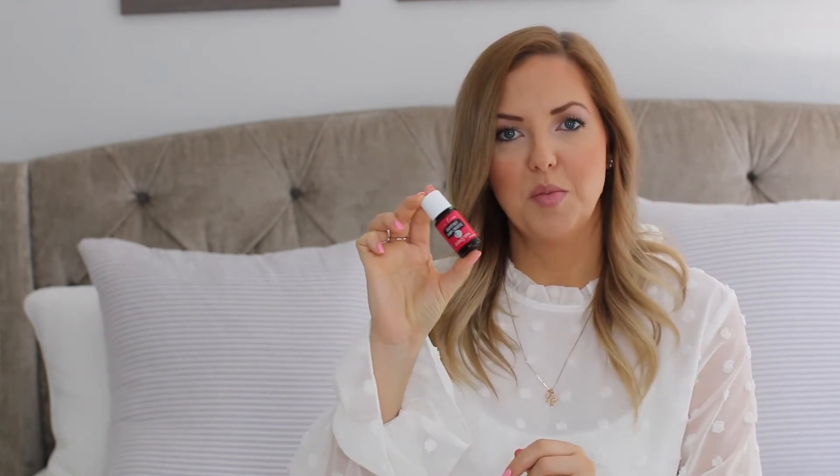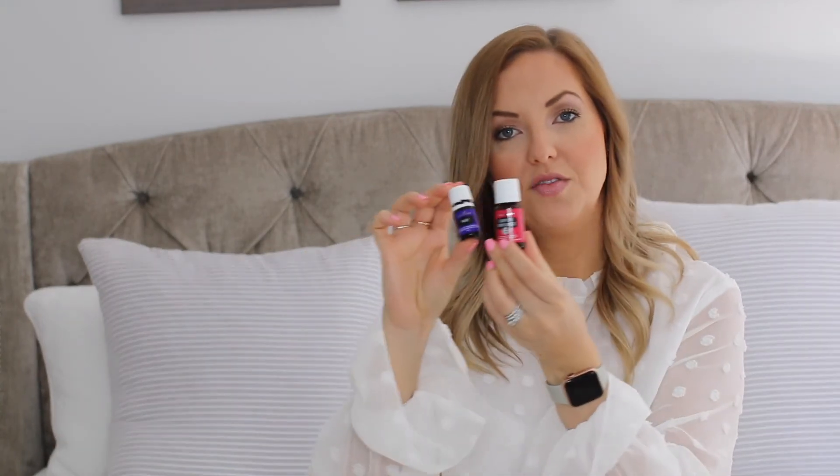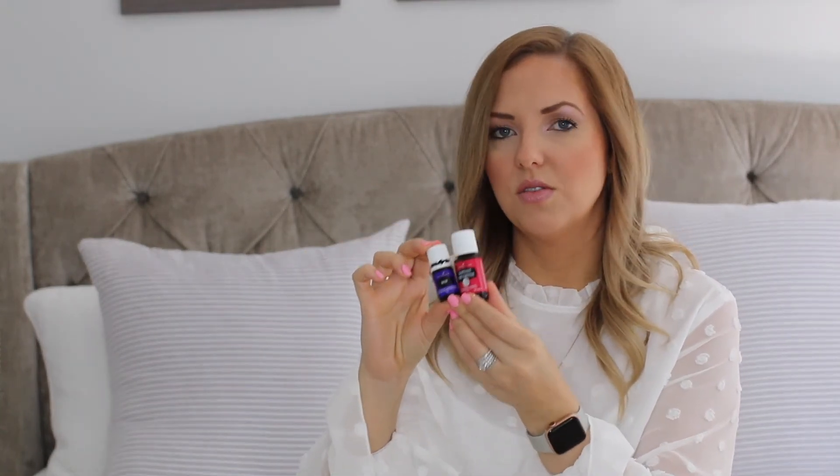Ylang ylang — funniest word ever. This is a great one for different recipes; it has a pretty intense, almost floral scent. This is a nice big bottle. Then there's another big 15 ml bottle of grapefruit — I order this every month. It blends really nicely with Valor, and those two together are so so good. All the citrus oils are great for diffusing, and you can even put a drop or two in your water.